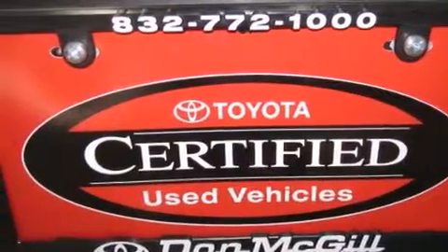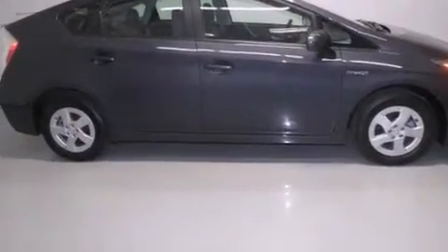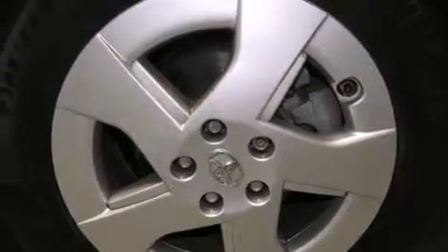Air conditioning. Cruise control. Full power accessories. A CD player. Side curtain airbags. Rear seat child proof door locks. An engine immobilizer theft deterrent system. Traction control. A keyless entry system.